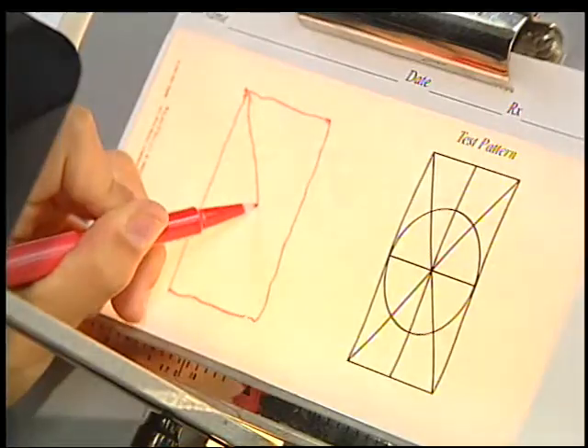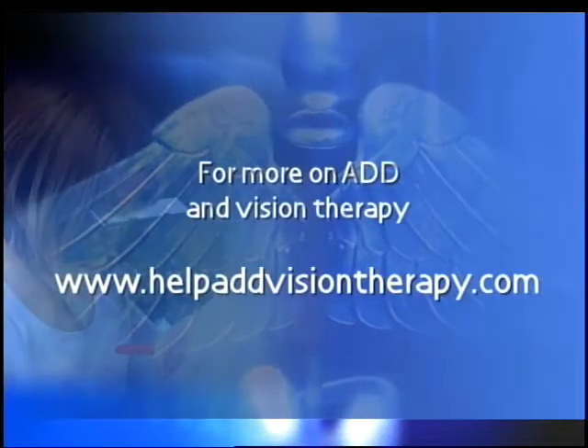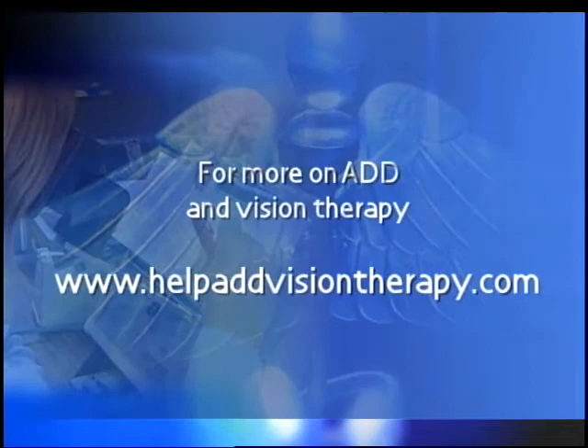To find out if your child suffers from a vision problem rather than ADD, go online to helpaddvisiontherapy.com.